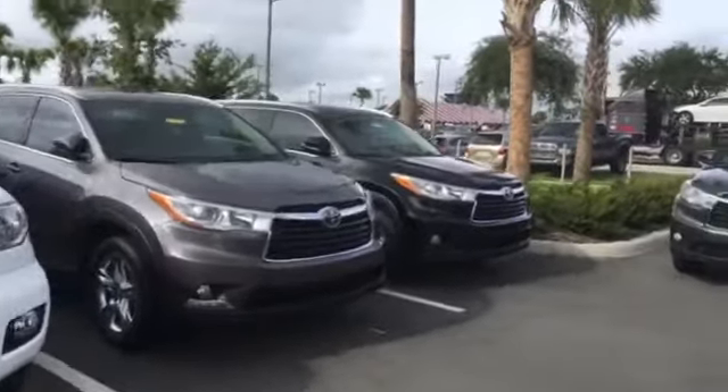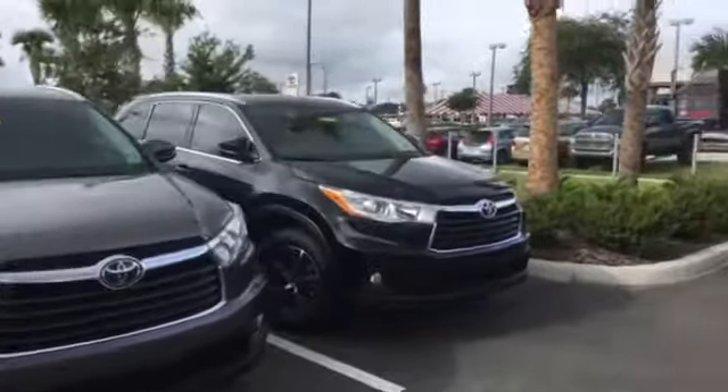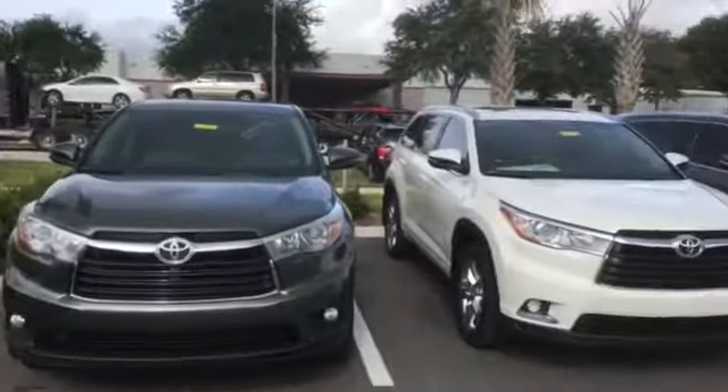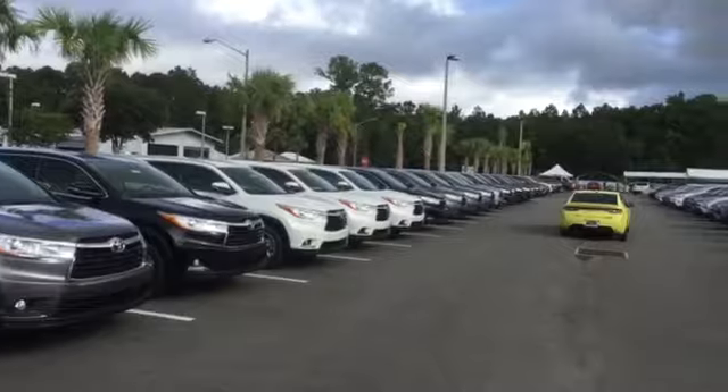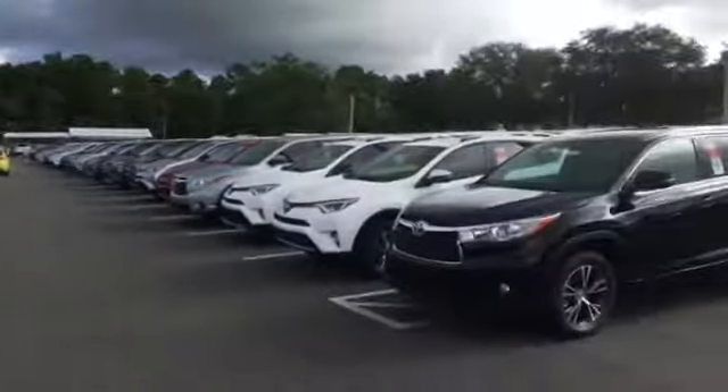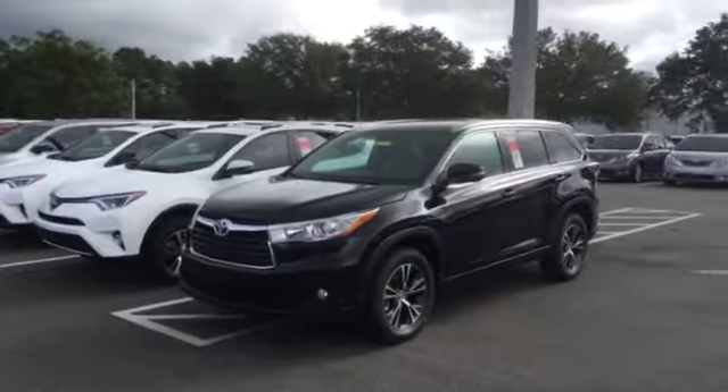Now remember, most dealerships have 10 to 12 Highlanders brand new — and look at this entire row. You already have one row, and look at all these. This entire row is all Highlanders, but wait — this row we have even more Highlanders over here too.